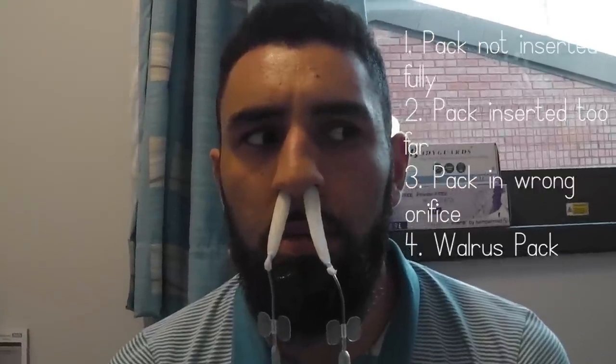Pack not inserted fully. Pack inserted too far. Pack in wrong orifice. Walrus pack.